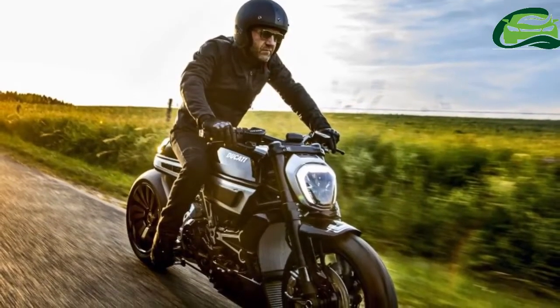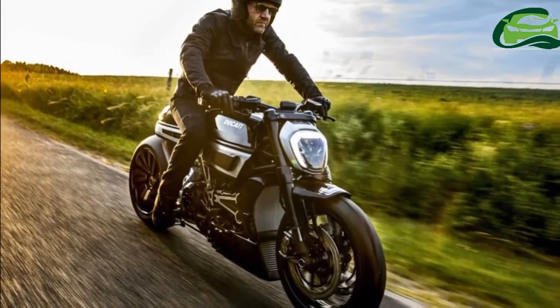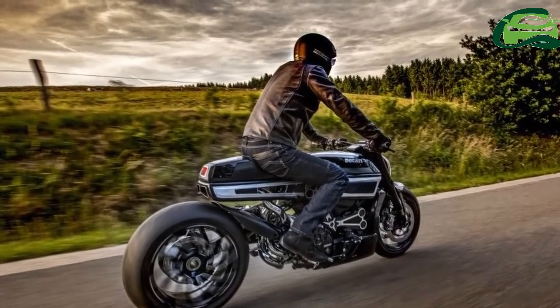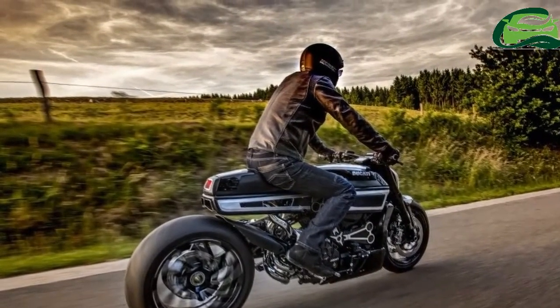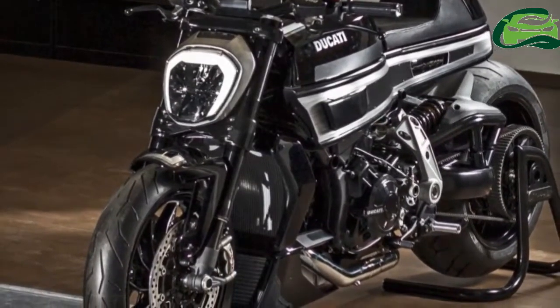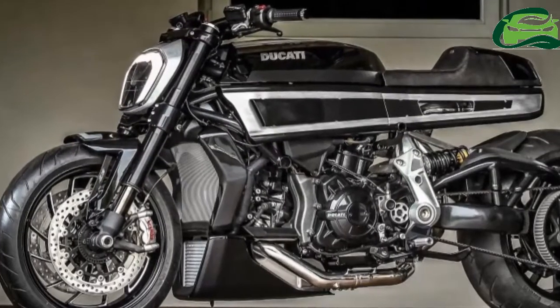We recently reviewed the 2017 Ducati Xdiavel S and found it to be a most striking machine. Now Ducati has come out with a custom Xdiavel called Thivervel, with a public introduction scheduled for July 1 at Spa-Francorchamps Circuit, Belgium.